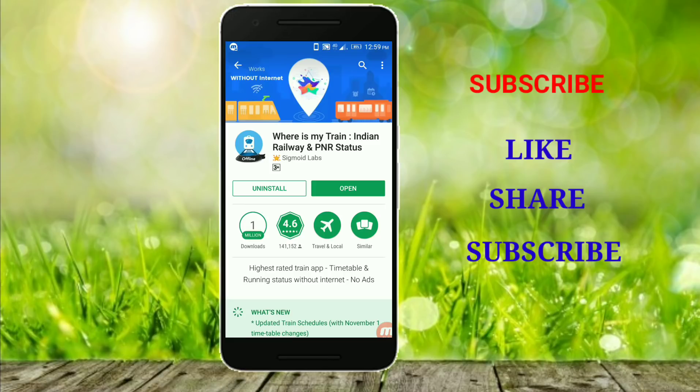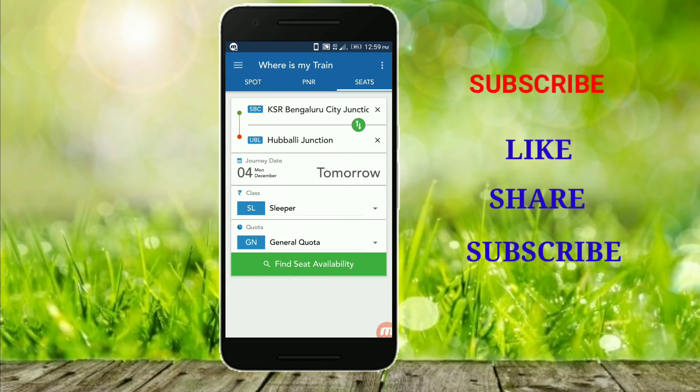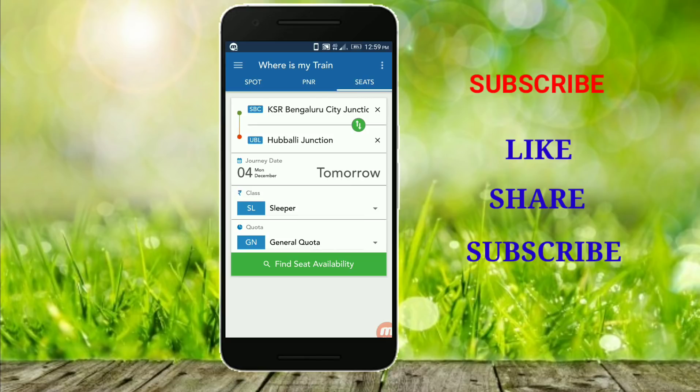If you want to download it, it will open. You can see the first interface. If you want to find a spot, a PNR, and a seat — if you want to find a train in Bangalore, you can search by a direct train code or station code. You can also confirm a PNR number.